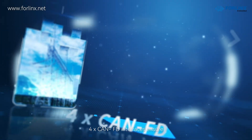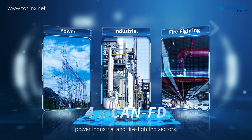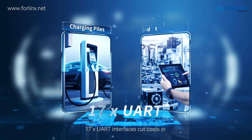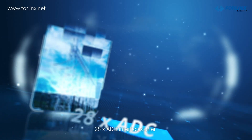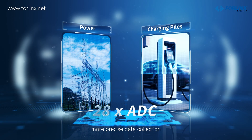4 CAN-FD interfaces ensure stable data transmission in power, industrial, and firefighting sectors. 17 UART interfaces cut costs in charging piles and industrial gateways. 28 ADC interfaces offer more precise data collection for the power and charging pile industries.